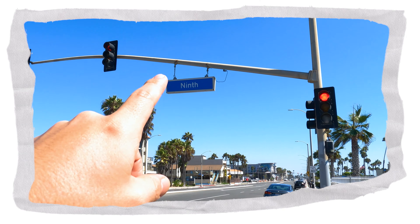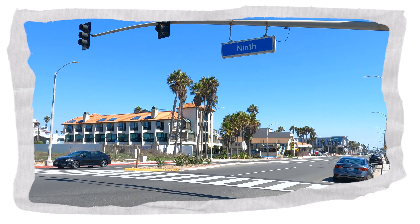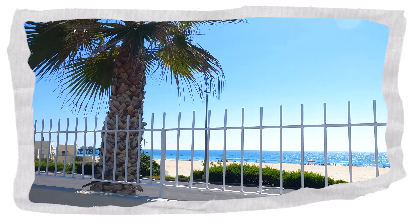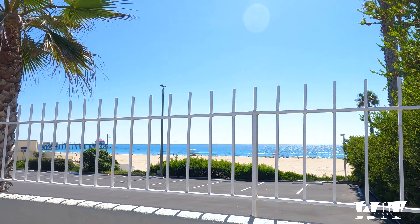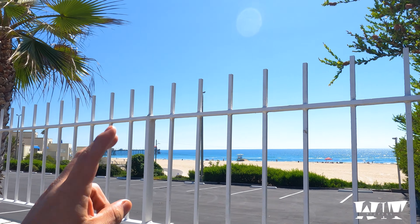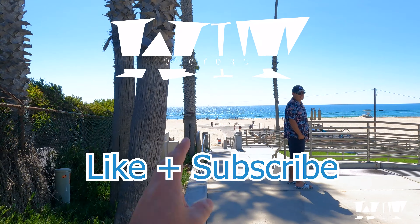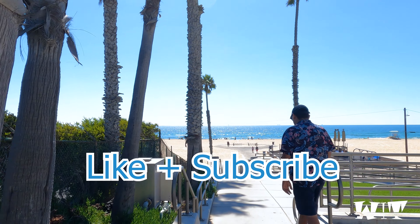We're right here on 9th and Pacific Coast — this is the best street you will ever be on. We're gonna hit up Huntington Beach, that's the main boardwalk that people go to. We've been there several times, so parking is a little more hectic that way, so we're just gonna see what's up over here.